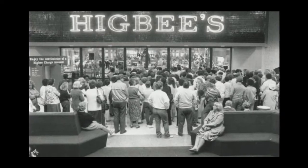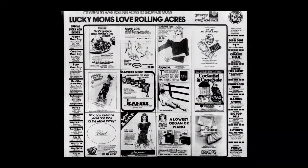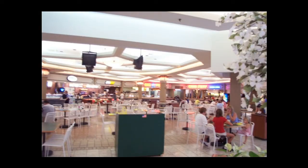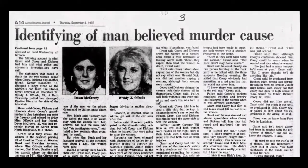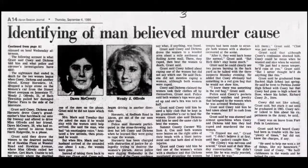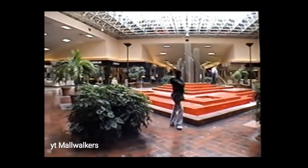Throughout the 80s, Rolling Acres was very popular and very well maintained. They would always upkeep the landscaping as well as doing minor things such as repainting. The place was a popular hangout with the locals. However, the reputation of the mall would be tarnished in September of 1986, when two dead bodies were found in the field behind the mall — later determined to be University of Akron students who had gone missing. This made patrons second-guess their safety. To make matters worse, the mall had previously employed off-duty police officers for security, but they made budget cuts and hired a private security firm, which didn't really help things.